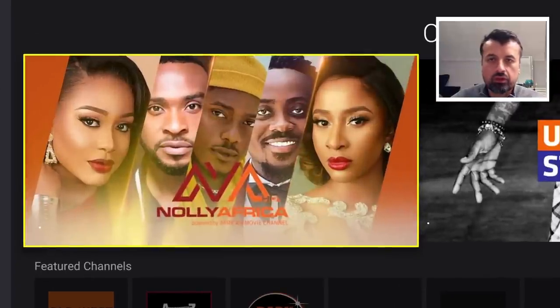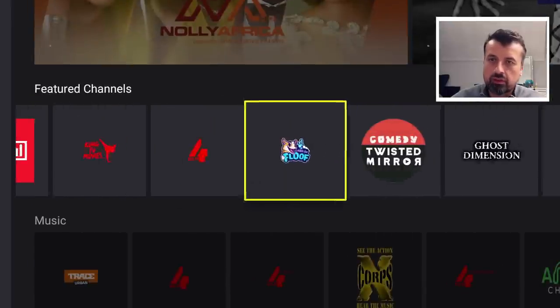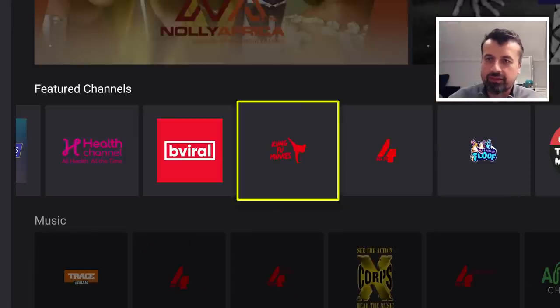Moving to the Channels section — this is probably the largest section in the application. There are just lots and lots of different channels in here. For example, there's a dedicated channel for kung fu movies. As it's a live channel, you join the broadcast in progress — within a few seconds you're watching the kung fu movie live. Looks good!